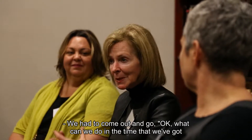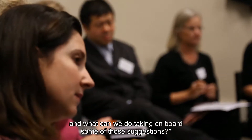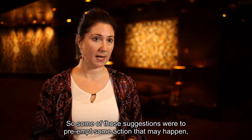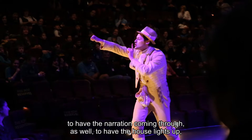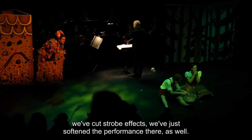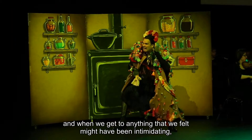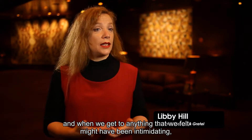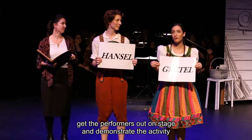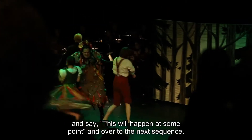We had to work out what we could do in the time available, taking on board suggestions from the group. Some of those suggestions were to preempt any action that may happen, to have narration coming through, to have the house lights up, and to cut the strobe effect — just softening the performance overall. Sequentially the performance still runs as it is, but when we get to anything that might be intimidating, we stop the action, stop the music, get the performers out on stage, demonstrate the activity, and say this will happen at some point before moving to the next sequence.